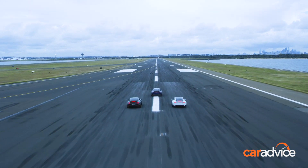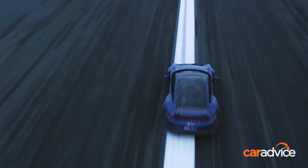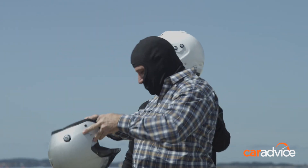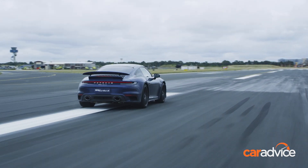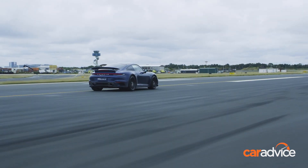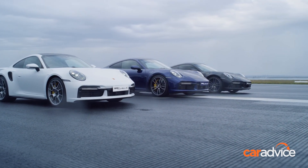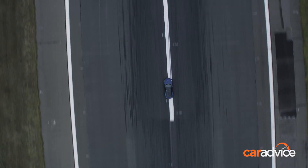Porsche experienced track driver Luke Youlden, a former Bathurst winner, was on hand to offer advice and make sure the event ran safely. What an unbelievable experience — just being out here on Sydney's runway is awesome in itself, and then to be able to drive a car like this at the speeds we're doing is just once in a lifetime. I did everything I could to get here for this program.